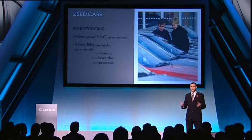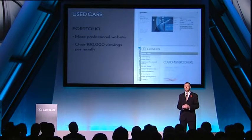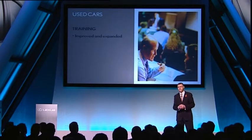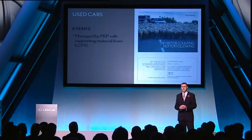And we've introduced Portfolio. This more professional website has already paid dividends for us with a dramatic increase in the number of customers viewing our cars. We are now regularly receiving over 100,000 viewings a month on this new website. The training has been improved and has now expanded. And PEP have been employed to manage a programme of used car events supported by a suite of marketing materials. All these improvements have prepared the ground for the challenge that's about to hit us.